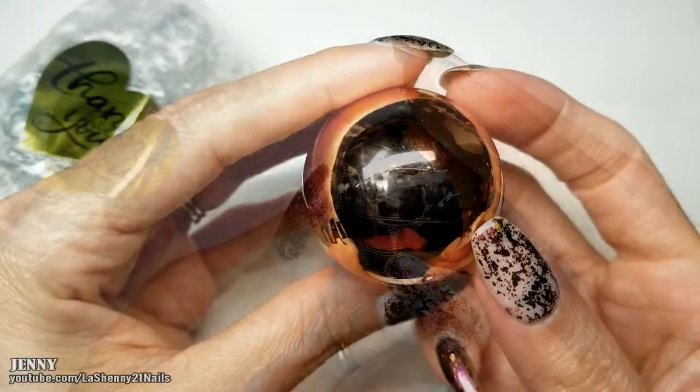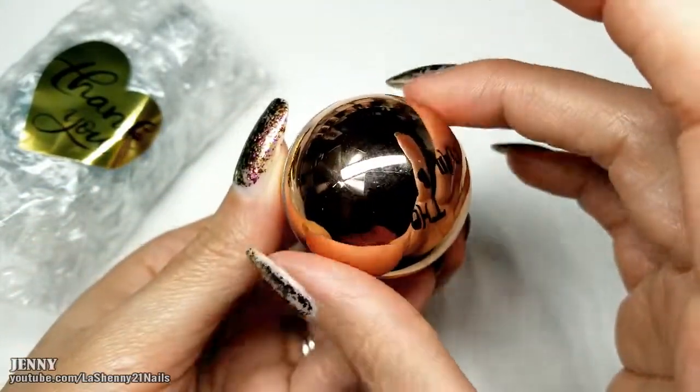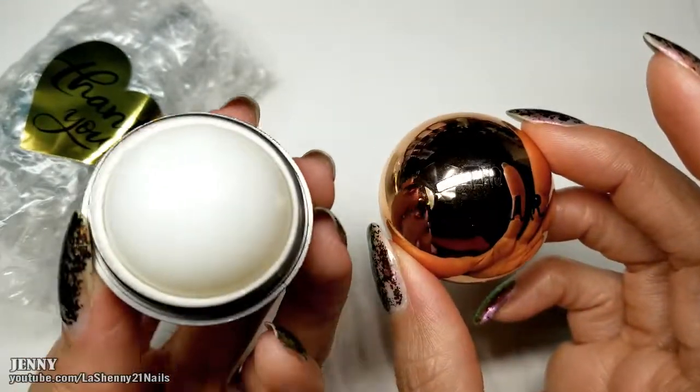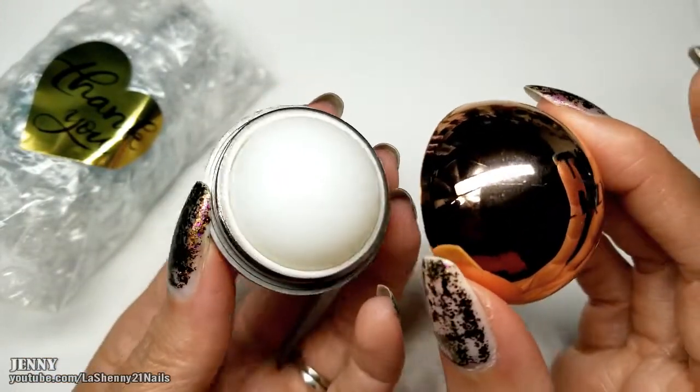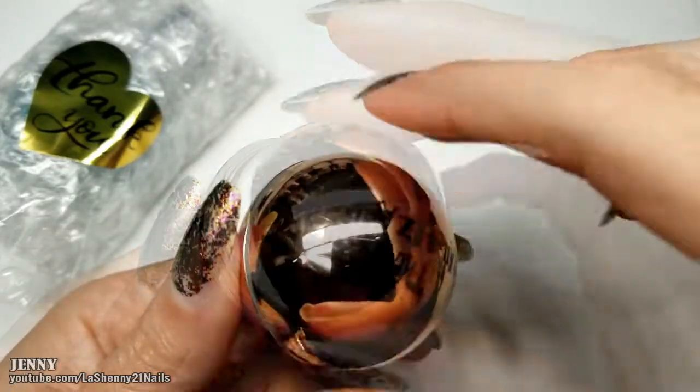Let's open it up. I love the packaging — it's so cute. It feels very moisturizing and it doesn't really have a strong scent. It's nice. Thank you.